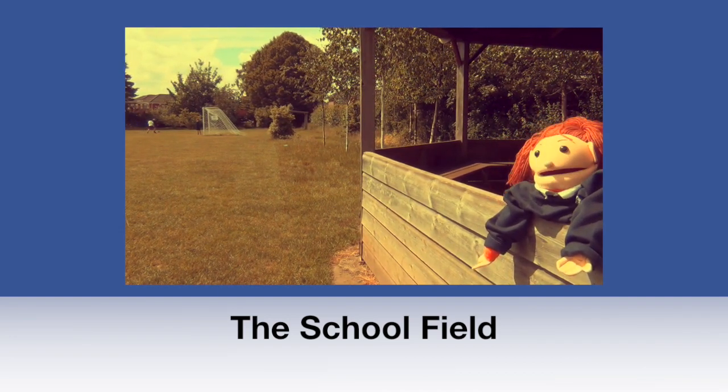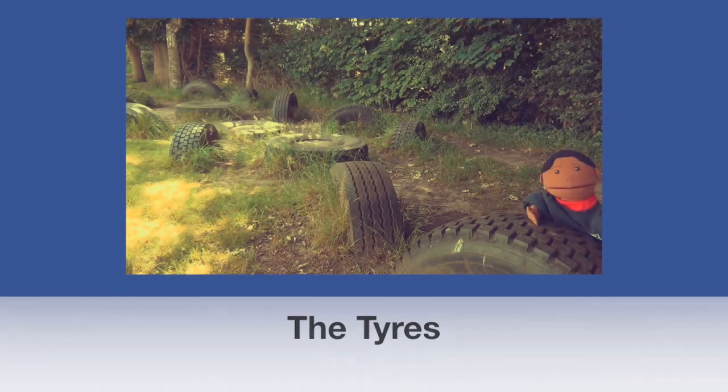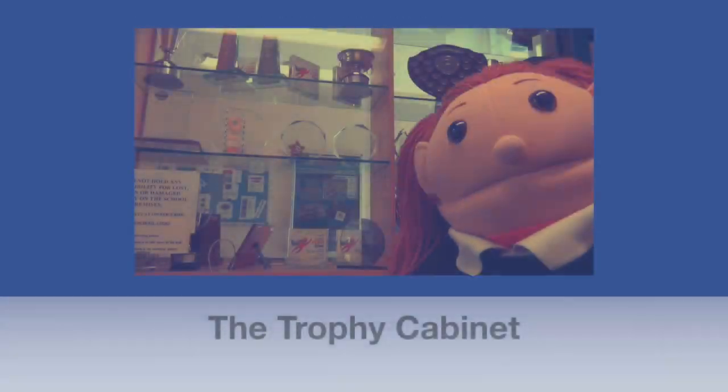This is our sports field. This is where we have our lunchtime and break time. These are the tyres. This is where we have fun and we are allowed to use them.